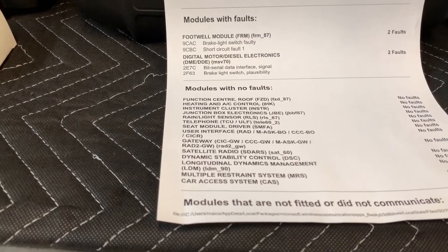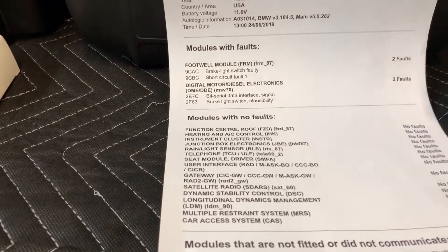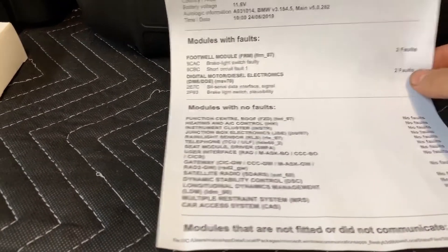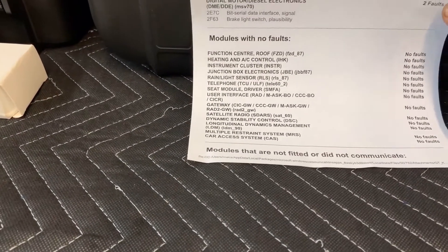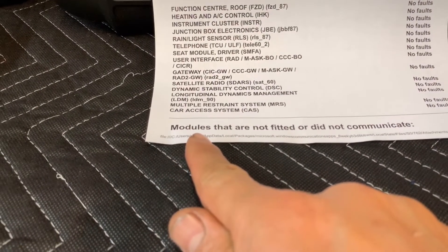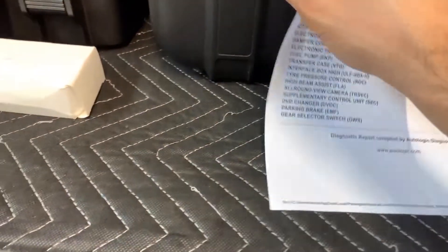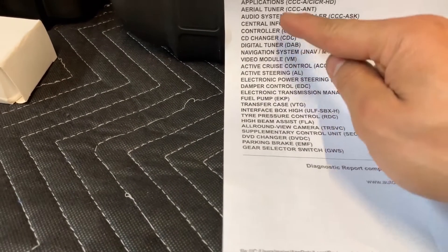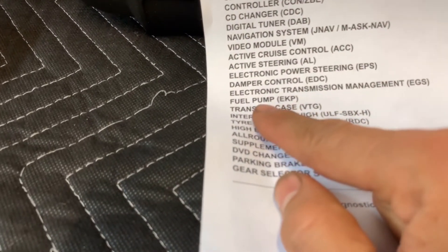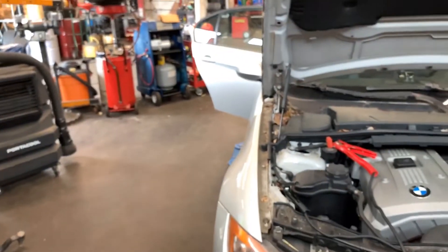I don't care too much about the brake switch — it's working and I know it's more important on an automatic transmission, but this is a manual transmission, so not much wrong there. What I want you to see is right here at the bottom of the page: it says modules that did not communicate, and guess what — we have the fuel pump module. So I told my manager this is not just a battery issue, this is something separate.